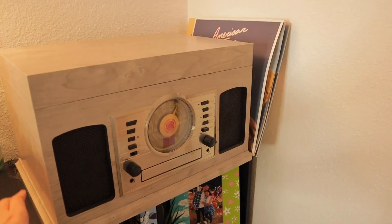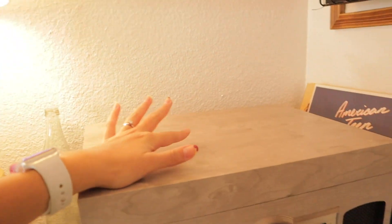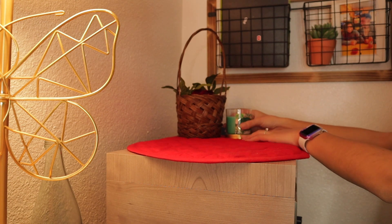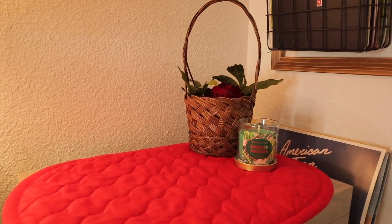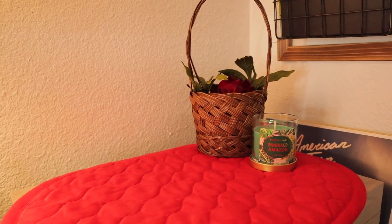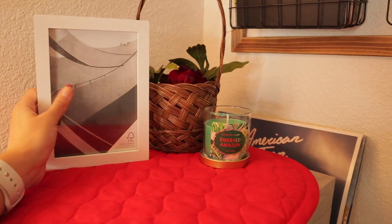The first thing I want to decorate is this little corner where I have my record player — I thought it'd be super cute to add some decorations up here. Okay, that's all I added for this little section. I think it's super cute, but I still feel like it's missing something — comment below what you think I should add! I wanted to add my white frame but I feel like that's too much.